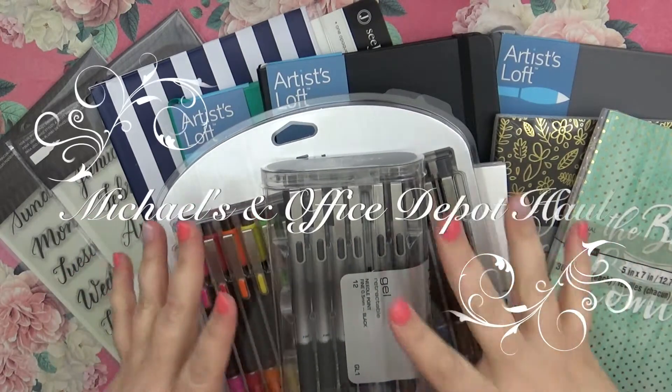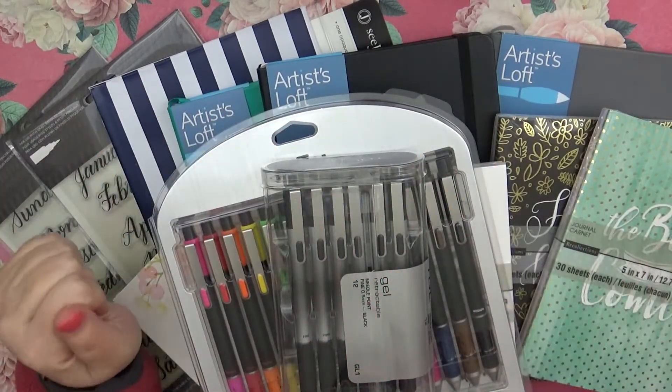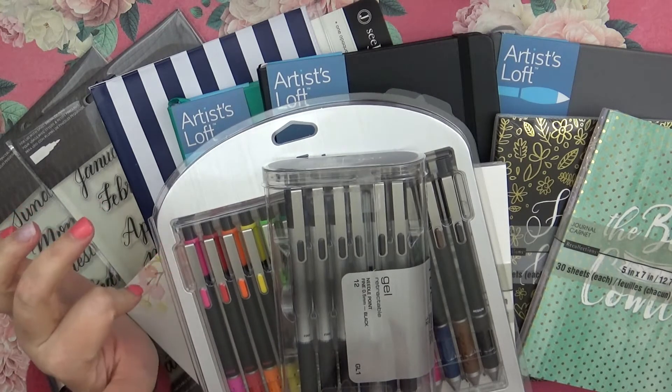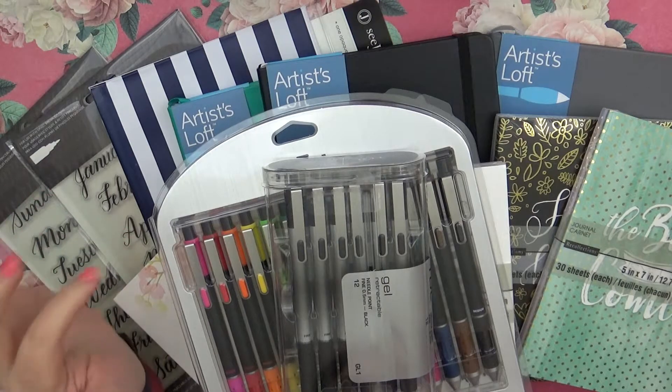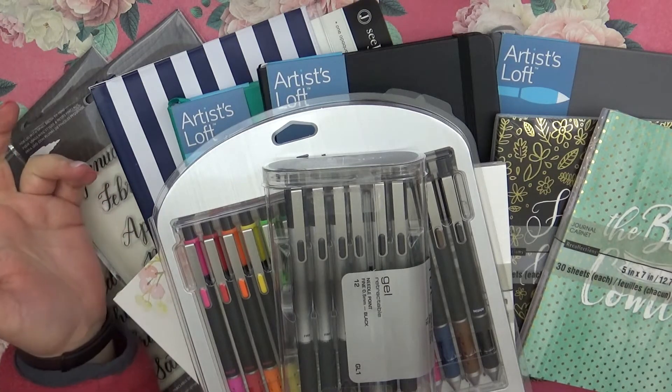This is Sarah with this day paper. I went to Michaels and I went to Office Depot — not as much here as from Office Depot — but I did go to both and I wanted to show you what I got.